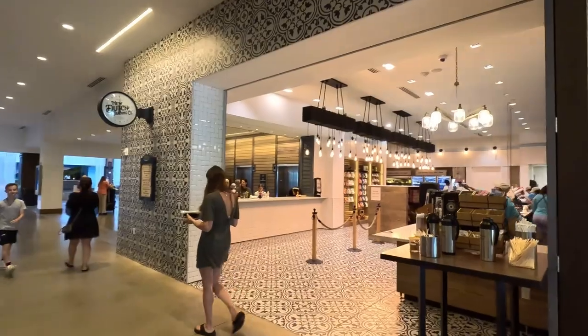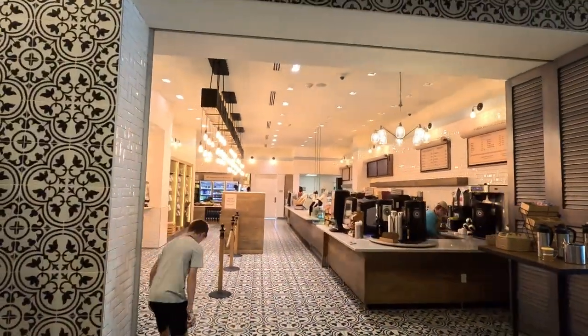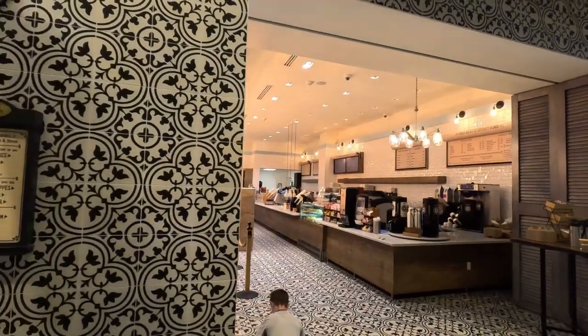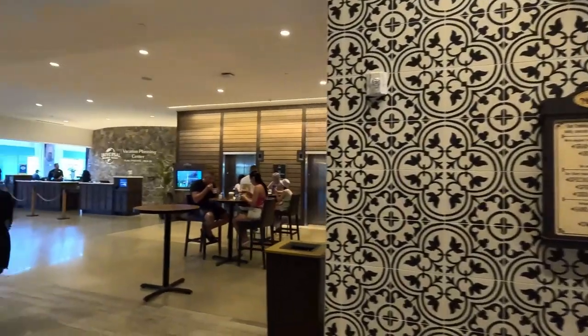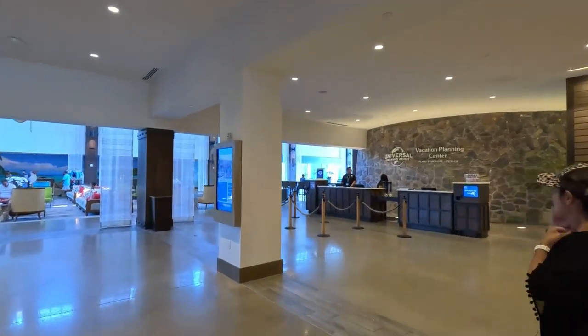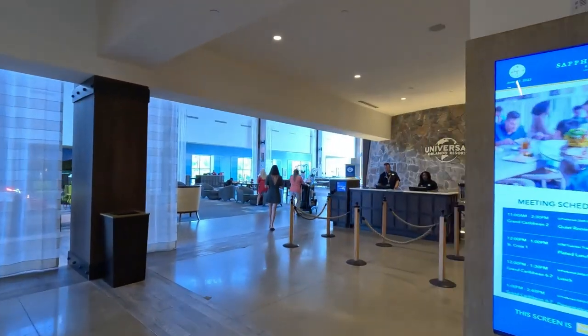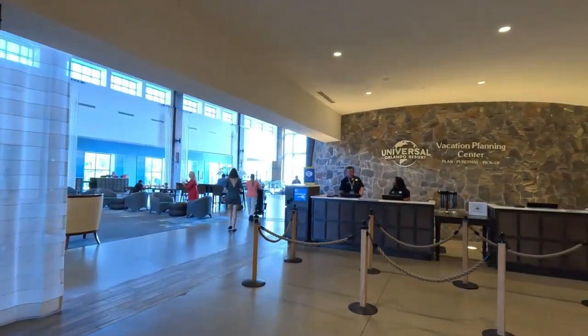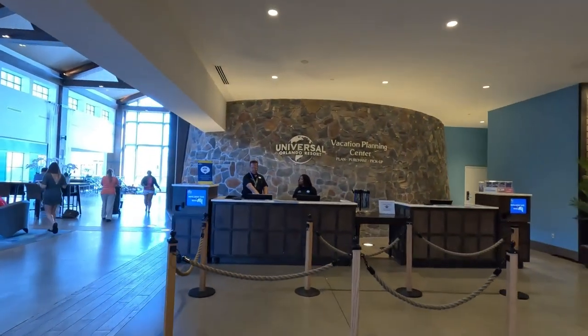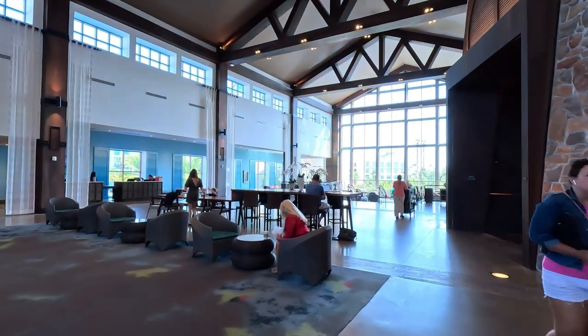This is the coffee shop — they've got really good breakfast food, so many coffee items, and cold drinks. If you're coming here and you don't have tickets already, you can purchase everything here and skip the lines at the park.